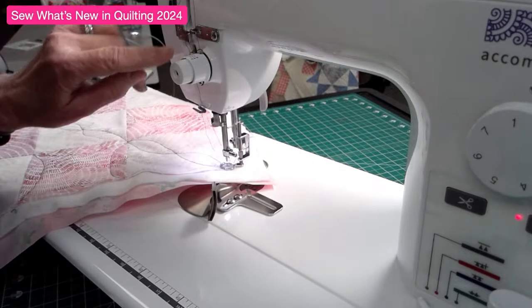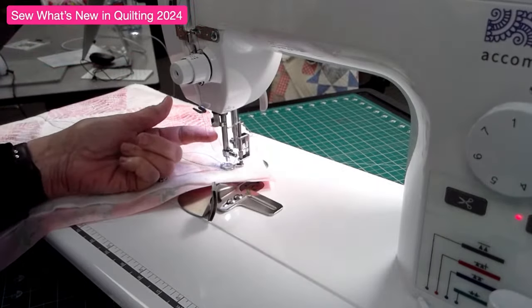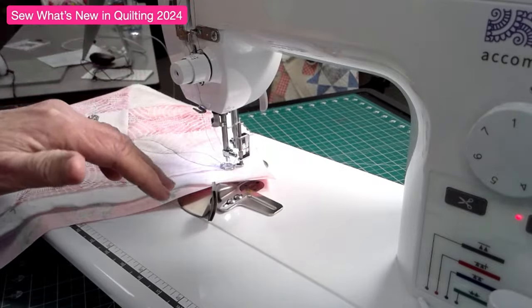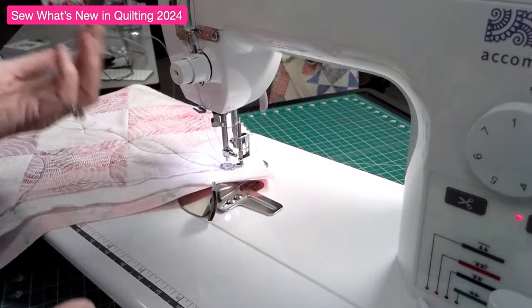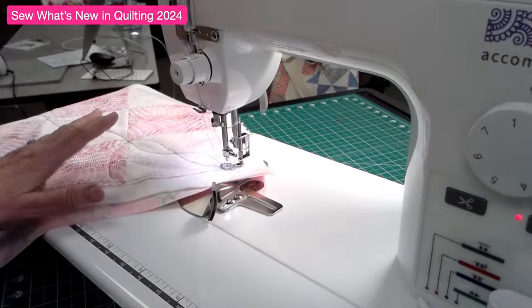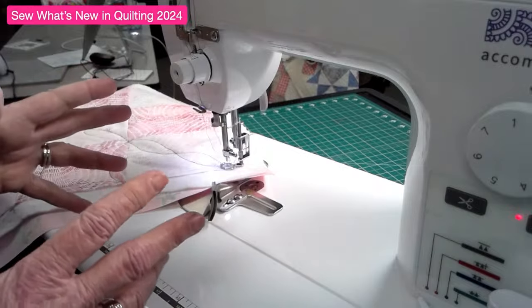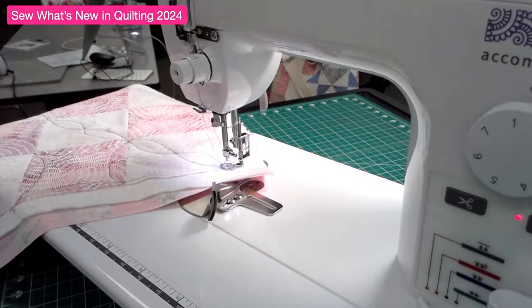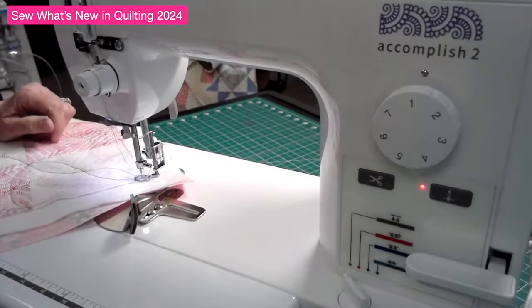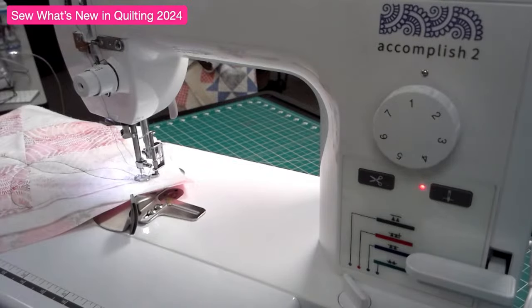These were formerly only serger and sashiko attachments, but now you can use your regular sewing machine - the Accomplish Two - for them. The other new feature is the ability to use heavier weight threads. There's an extra thread guide that allows you to thread heavy weight threads through, so you can now use the heavy decorative threads you used to use only in your serger. And Amy, just to clarify - the Accomplish is not a serger. The Accolade is the eight-thread serger. The Accomplish Two is a straight stitch only machine - no zigzag, no decorative stitches - but it goes 100 miles an hour and makes the most beautiful stitches.